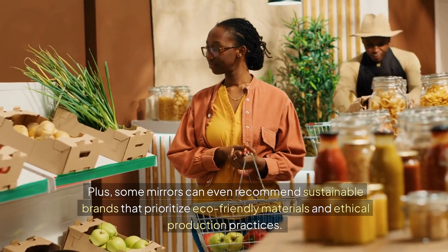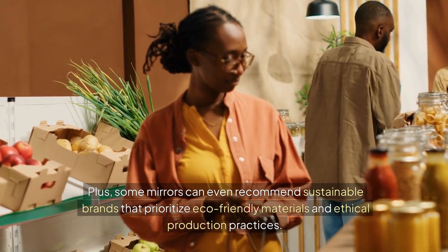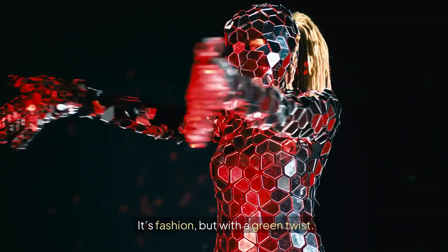AI fashion isn't just about keeping you stylish — it's also helping make the fashion industry more sustainable. By encouraging you to use what you already have, smart mirrors can reduce the need for constant shopping. The mirror might suggest ways to combine items in your wardrobe that you haven't worn in a while, helping you maximize your style without contributing to fashion waste. Some mirrors can even recommend sustainable brands that prioritize eco-friendly materials and ethical production practices. It's fashion, but with a green twist.